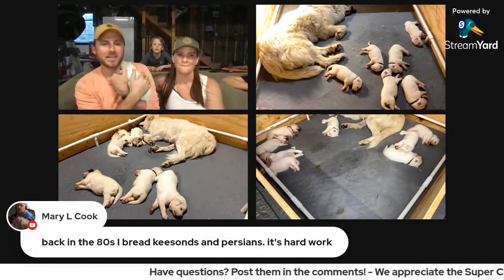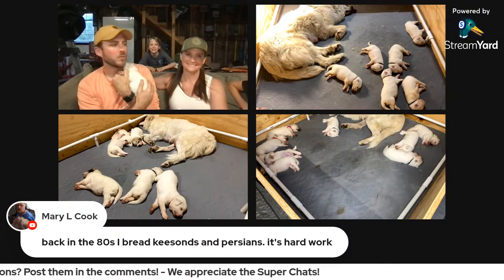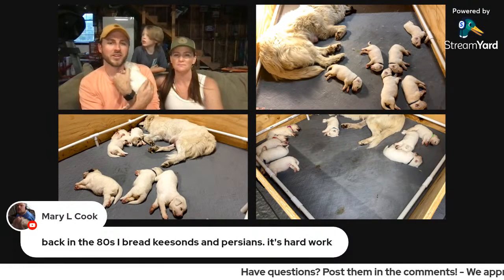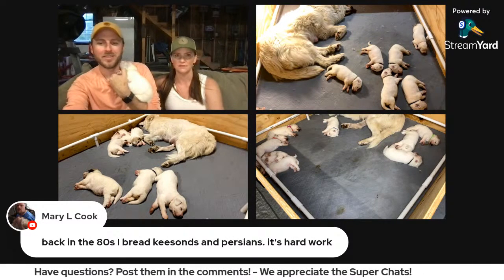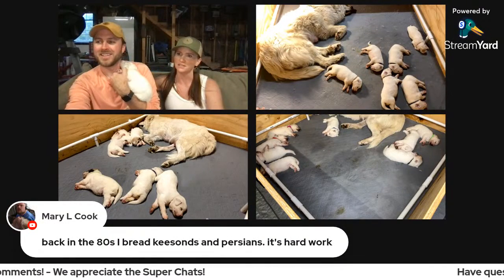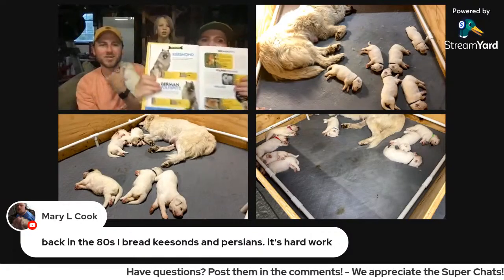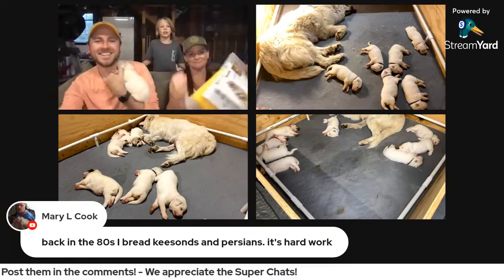Mary said back in the eighties she bred — we're not sure how to pronounce the breed. Melissa's going to look it up in her dog breed book — she's got a whole dog breed guide. Breeding is definitely difficult. Light Pink fell asleep on me, she just wanted some loving. She found it right away in her breed guide.